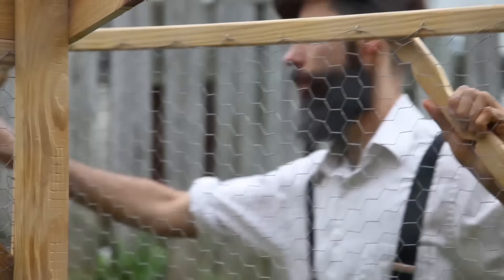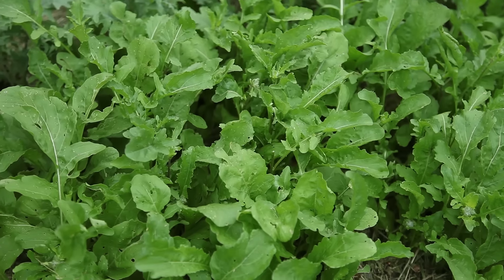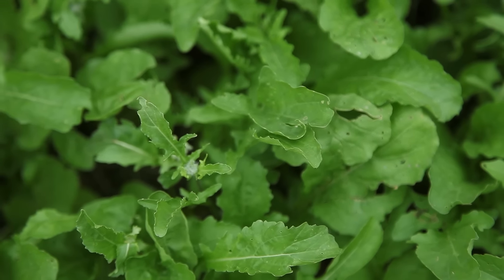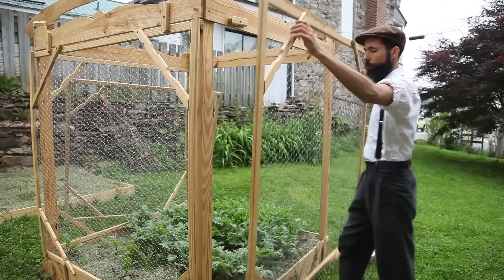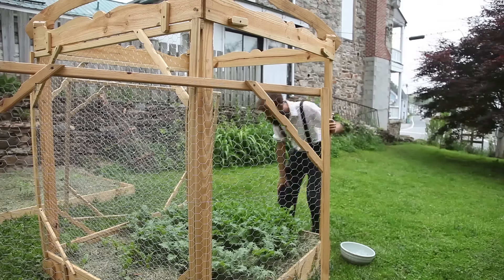Up until now, I had been picking individual leaves to create salads and eat raw. But this time they were showing signs that their days were numbered. I had sowed them in the last days of March and by the beginning of May I could see they were about to bolt. So I decided to take more drastic measures, given some signs of bug damage that made me worry about their future viability.